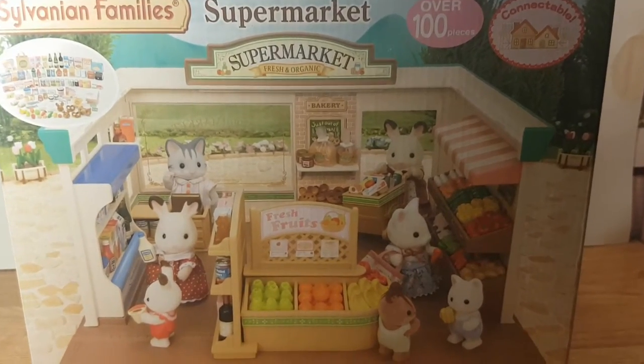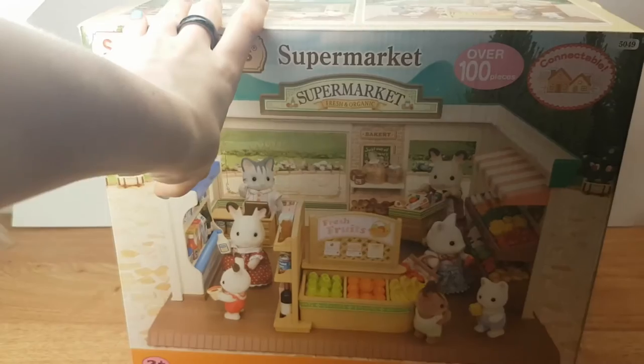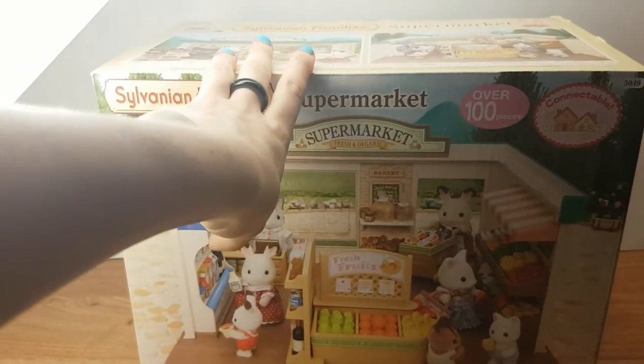Hey, so you picked the supermarket playset. But before we open it, we're going to unbox the box, because it's too big to fit on my little stage.